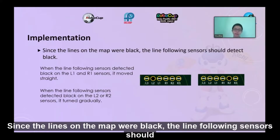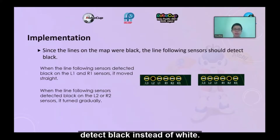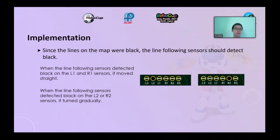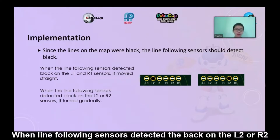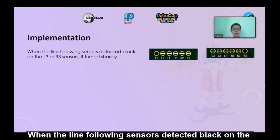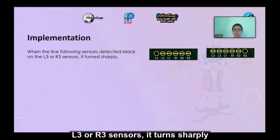Since the lines on the map were black, the line flow sensors should detect black instead of white. When the line flow sensors detect black on the L1 and R1 sensors, the robot moves straight. When black is detected on the L2 or R2 sensors, it turns gradually. When black is detected on the L3 or R3 sensors, it turns sharply.